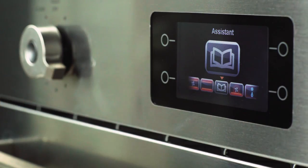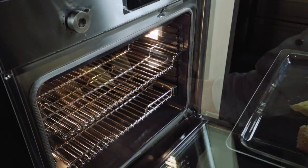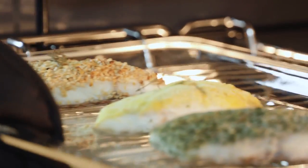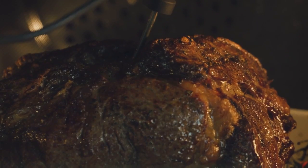Eleven cooking modes and the exclusive Bertazzoni Assistant, which serves as a virtual sous chef in creating, managing and storing your personalized recipes, always ensuring perfect results, makes this new Bertazzoni built-in convection oven the perfect partner for an ultimate cooking experience in your kitchen.